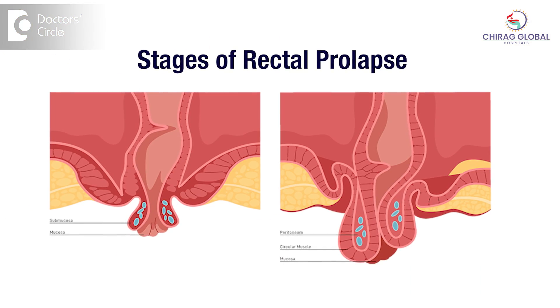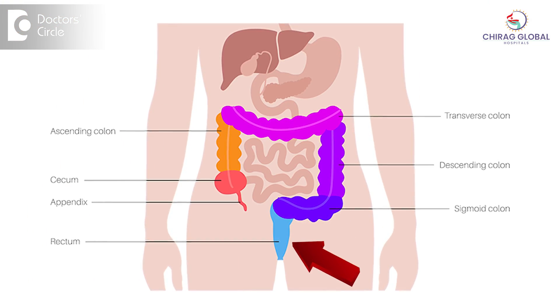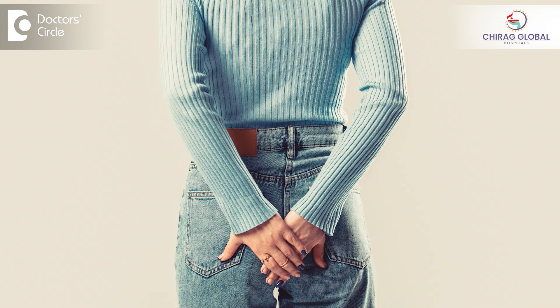There are different stages of prolapse — minimal prolapse at one end and very big prolapse at the other. Sometimes the whole rectum and sigmoid colon come out, and patients manage by pushing it back for years. I have seen a patient managing this for 60 years, from childhood, pushing it back whenever it comes out.